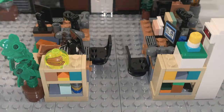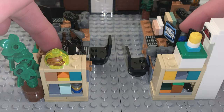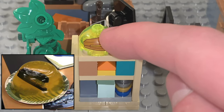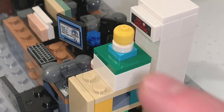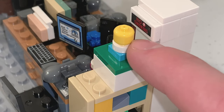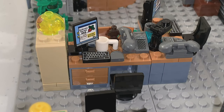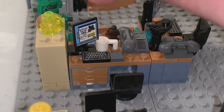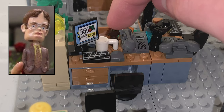Next up are the shelf builds in front of the desk area. One shelf has a stapler in Jell-O prank, which is a printed 2x2 dome piece. The other shelf has a Homer Simpson doll build. For Dwight's desk, there is a computer screen that references Schrute Farms, as well as a micro figure piece for his bobblehead.